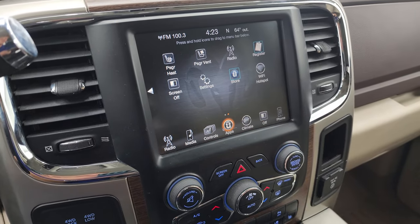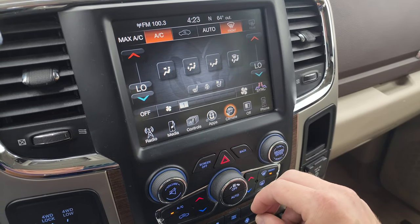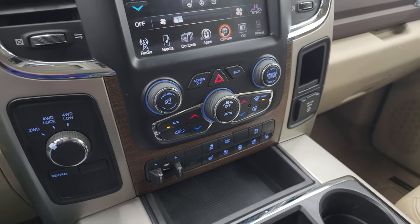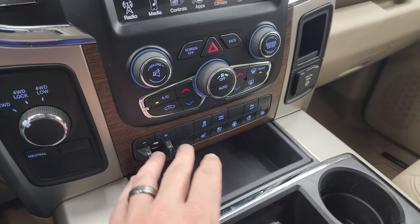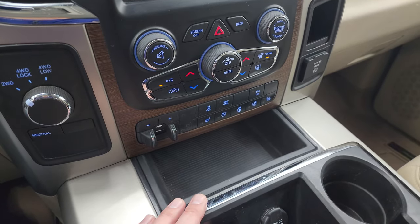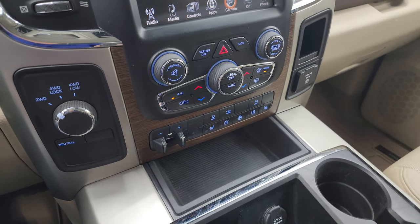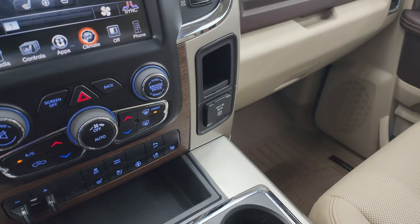Then your climate controls — you can control everything up here with dual climate controls, or control everything down here with the more tactile volume, tune, and climate controls. Factory brake controller, heated and cooled seat buttons, heated steering wheel button, stability control, tow haul, and parking sensors for the back — you can turn those off and on. Four-wheel drive controls and a 115-volt 150-watt plug-in are also here.